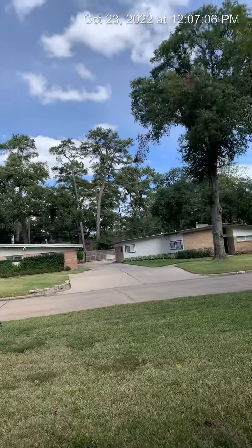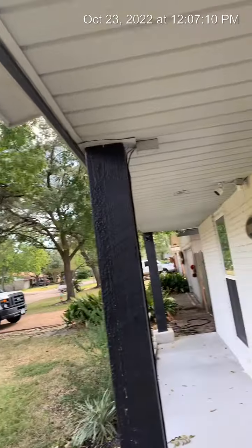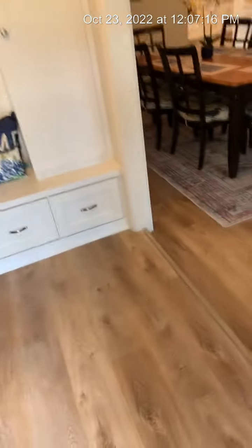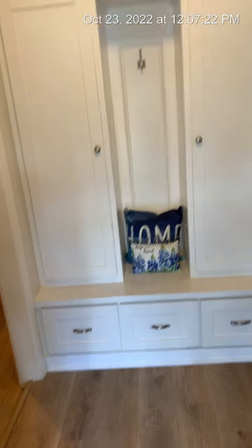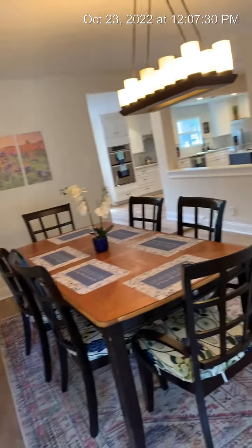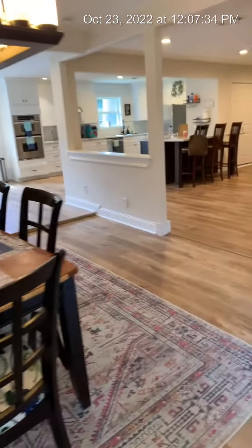I'm in the 77043 zip code of Houston. Let's look at this remodeled home. All the floors are nicely redone and there's a mudroom space. It is staged. Guest dining room area.